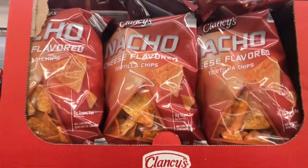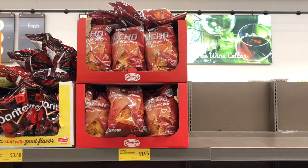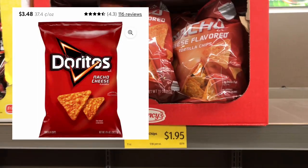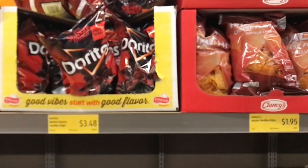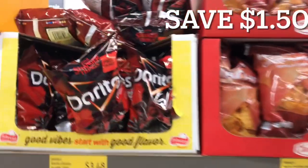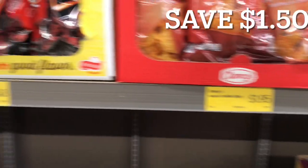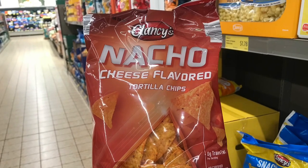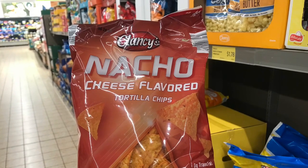Check this out — these Aldi brand Clancy nacho cheese tortilla chips are priced at $1.95. They are an exact dupe for the Doritos nacho cheese chips, which can run you three to four dollars at grocery stores and even Walmart. Right beside them, the Doritos nacho cheese chips were priced at $3.48, so you can save about $1.50 by getting the Clancy brand. I tasted these and they taste exactly like the Doritos nacho cheese.